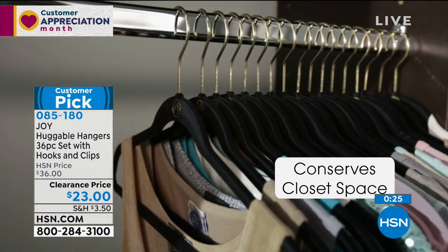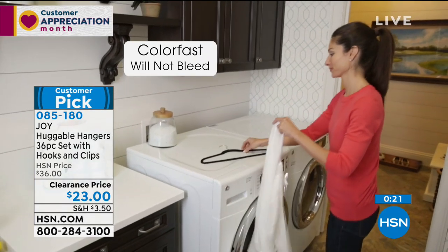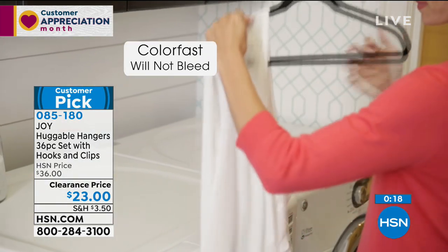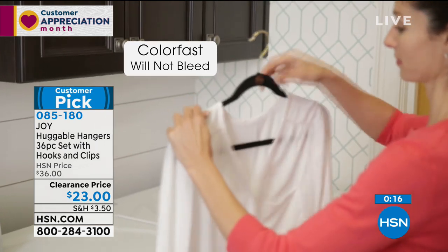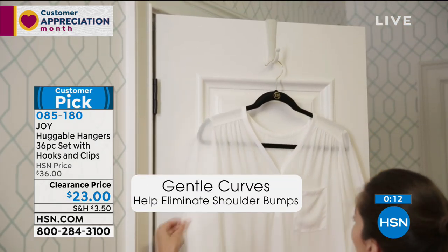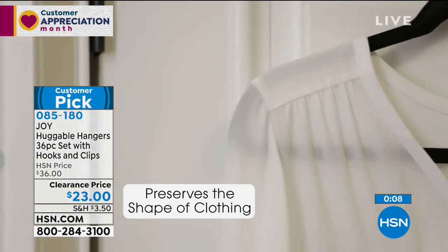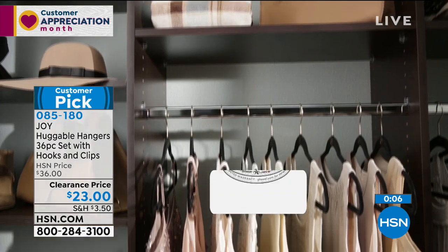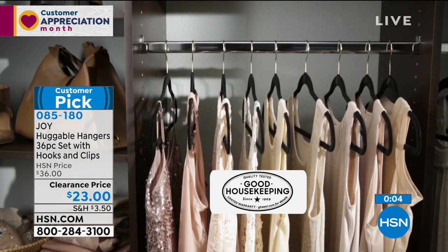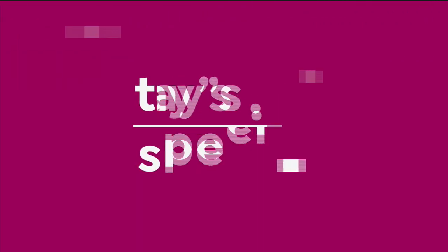Let's say hi to everyone getting social with us on Facebook. Tondra is here, Lisa is here, Rosa is here. George says he loves huggable hangers and has them in every closet. And Lisa says she loves her huggable hangers because she put her Ravens football jersey on and it didn't fall off. Thank you so much for hanging out with us today.